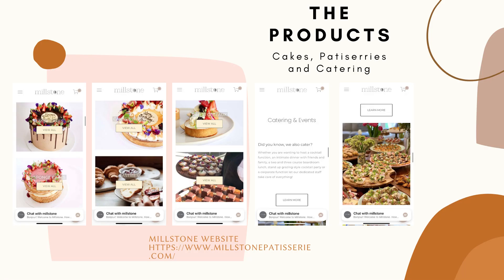Not only can you find a great breakfast and lunch menu at Mealstone, but there is also a great selection of cakes, such as layer cakes, sponge cakes, pastries, canapes, small cakes, and of course, a catering menu.